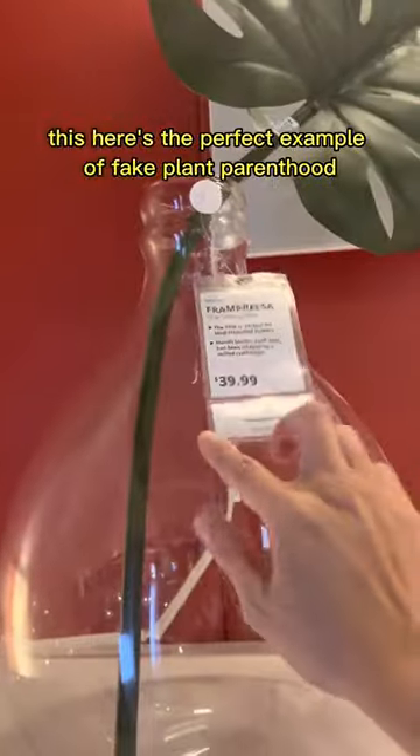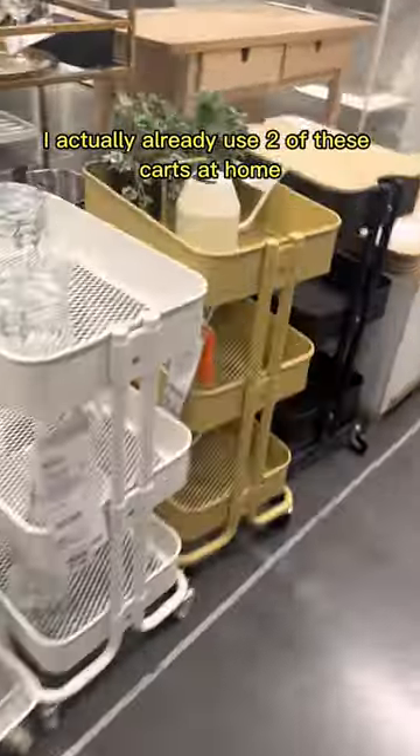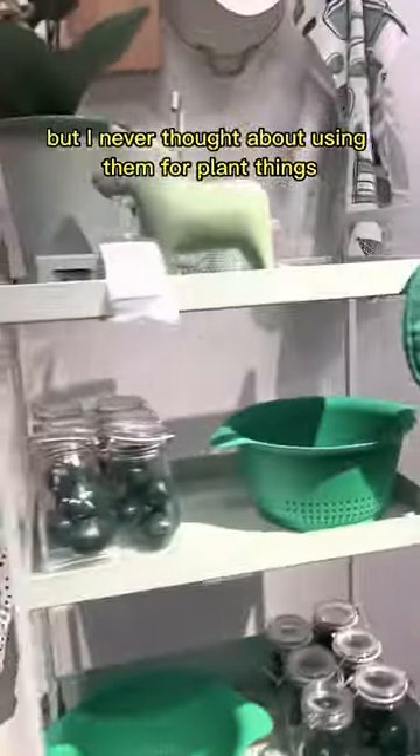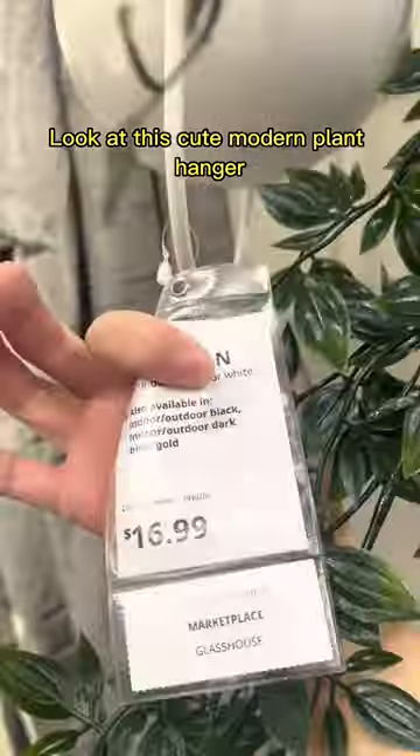This here's the perfect example of fake plant parenthood — this monstera leaf doesn't even have a node. I actually already used two of these carts at home for diapers and art supplies, but I never thought about using them for plant things. Okay, so does my baby really need diapers still? Look at this cute modern plant hanger.